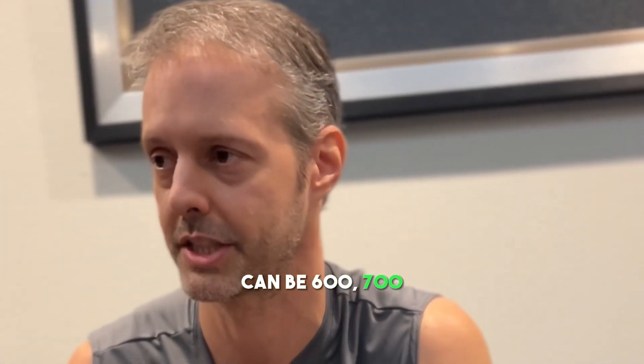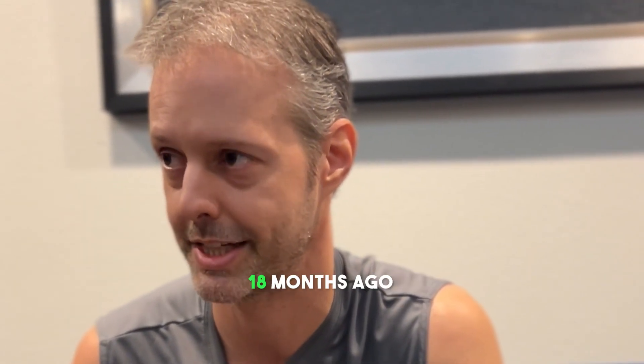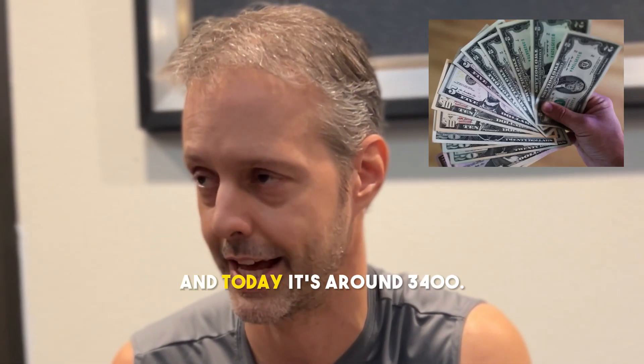The house can be $600,000, $700,000, but the loan itself — $500,000 — the payment on a $500,000 note 18 months ago was around $2,100, and today it's around $3,400.